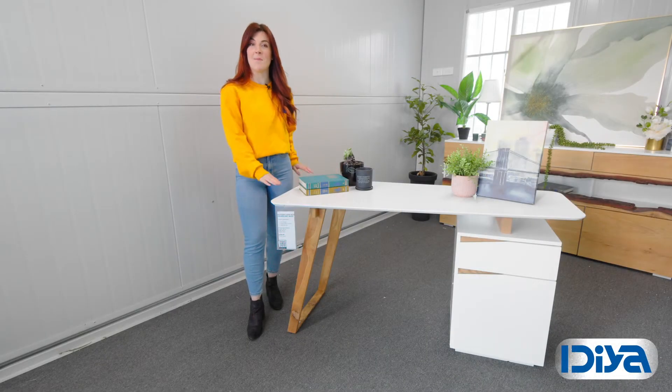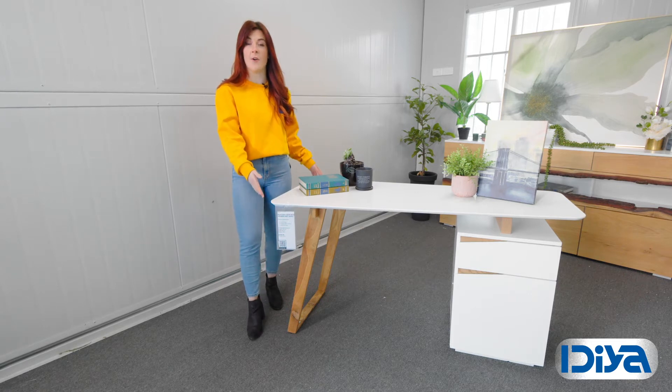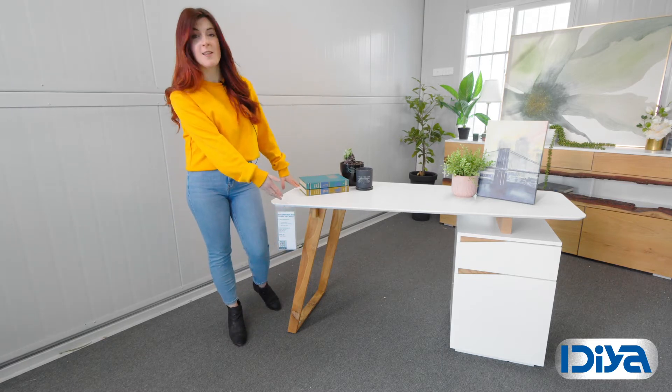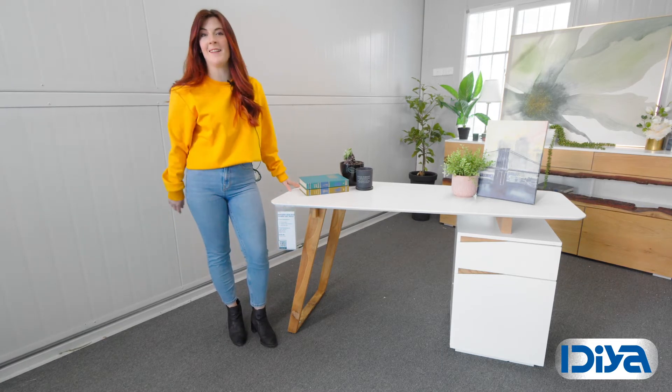The Idea Monterey Desk comes with a matte white finish with oak detailing. Its angular features as well as the use of oak brings a clean and natural feel to your home office. There's plenty of space underneath for a computer, as well as a pull-out drawer and a cupboard.